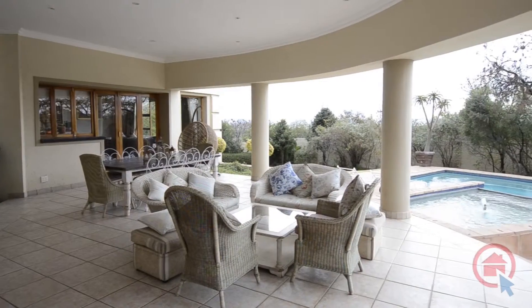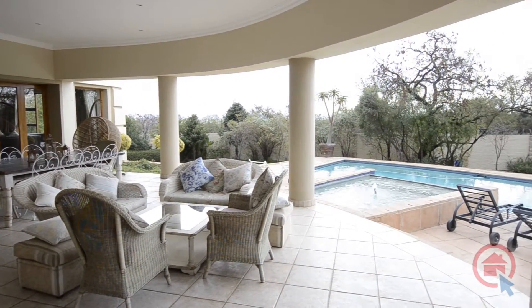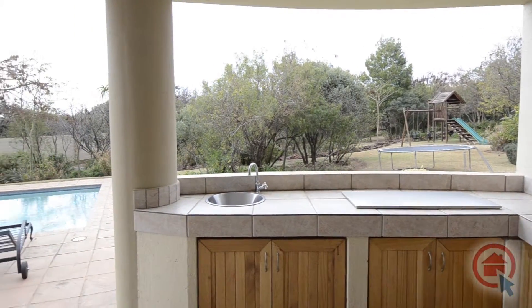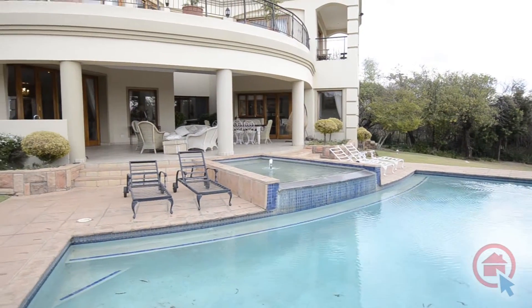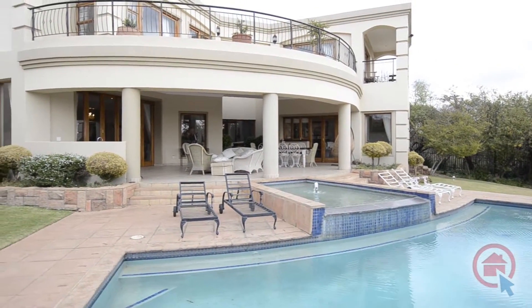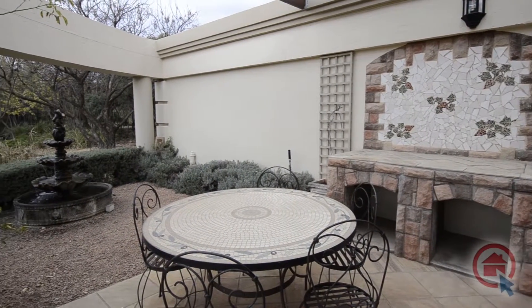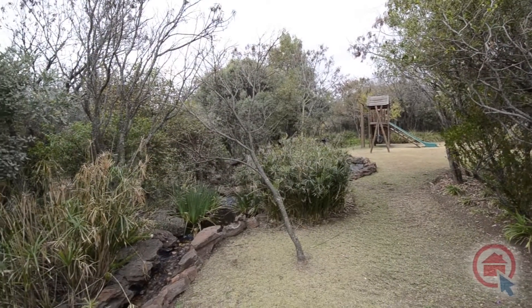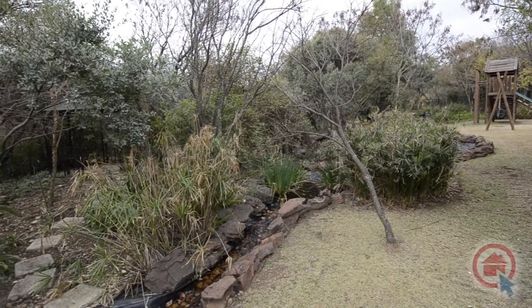Leading from the main living area, there is a spacious covered patio with a built-in work area. The patio leads out into the expansive garden, which boasts with a sparkling swimming pool, water features and a lovely breakfast courtyard. This garden is the perfect clear area for kids to experience nature at its best.